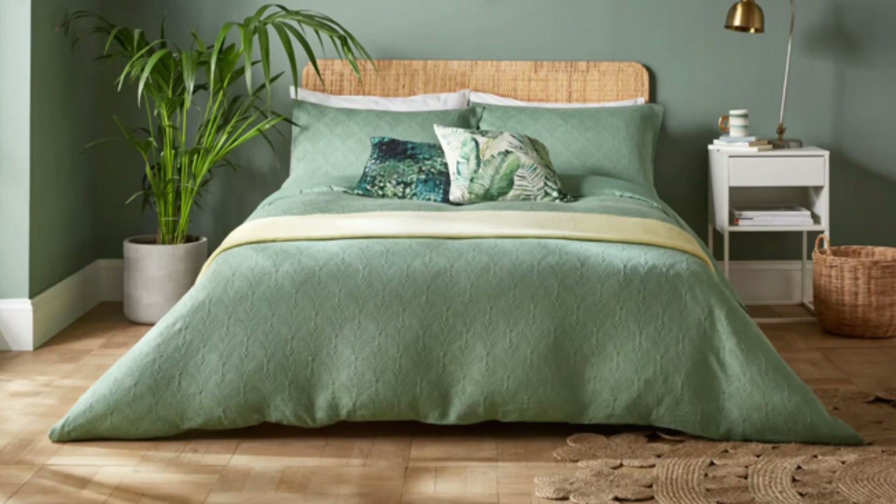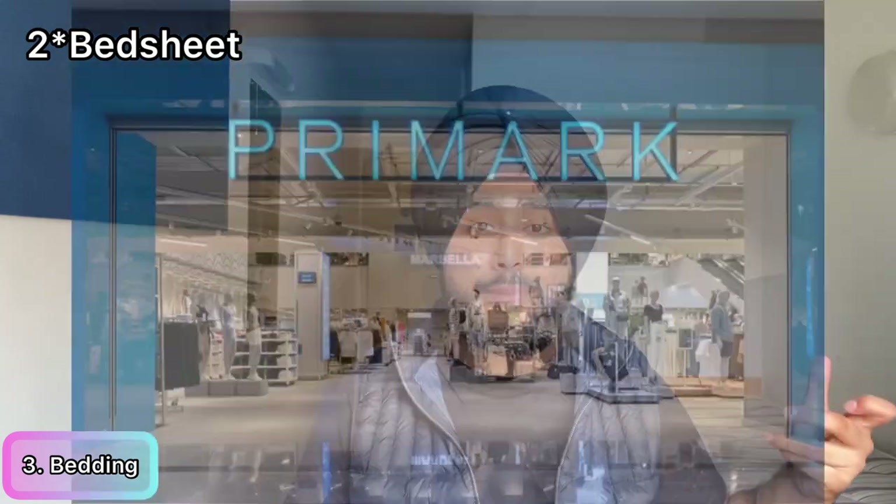The third section is bedding items. You can bring two bed sheets with you. For pillows and duvets, I recommend you don't bring them — they're heavy and you can buy them cheaply in the UK. At Primark, a pillow costs around six to fifteen pounds and a duvet around fifteen to twenty pounds, which is very affordable. You can find these on day one at a local store. Also bring one or two towels, and purchase more from Primark once you arrive.